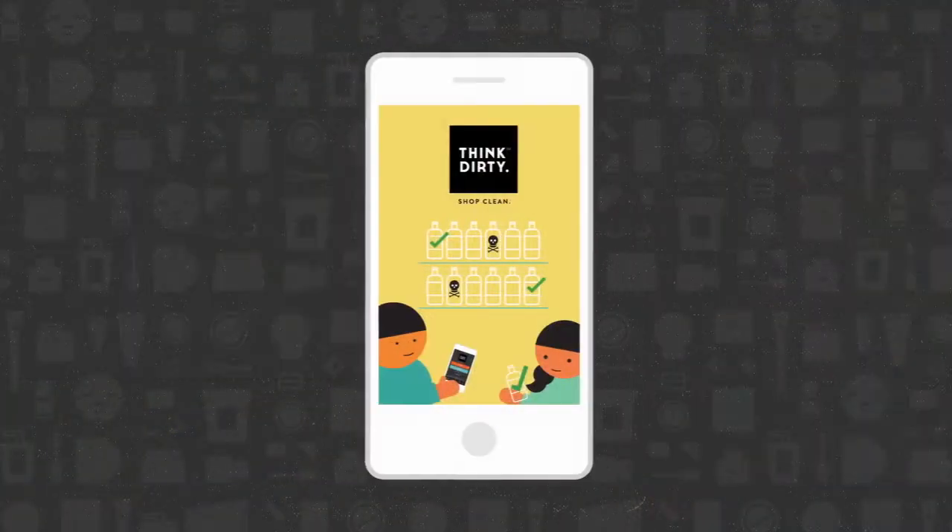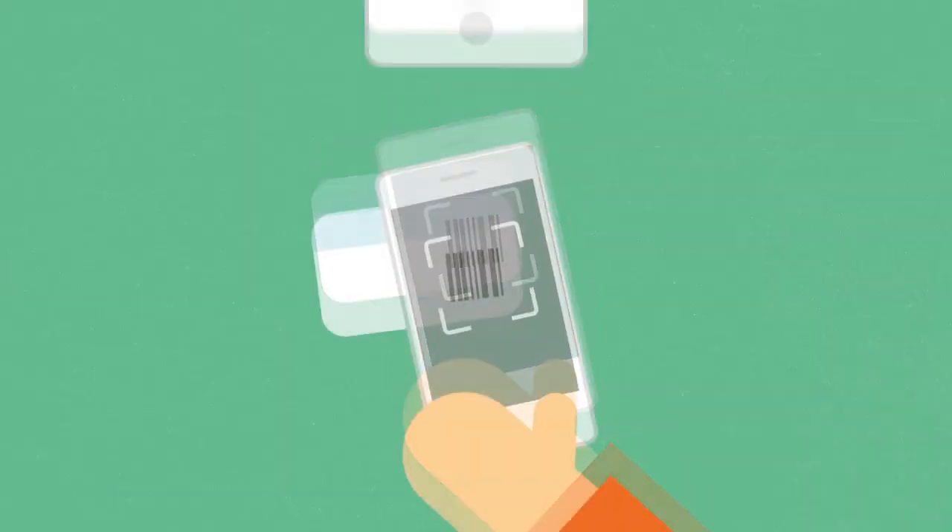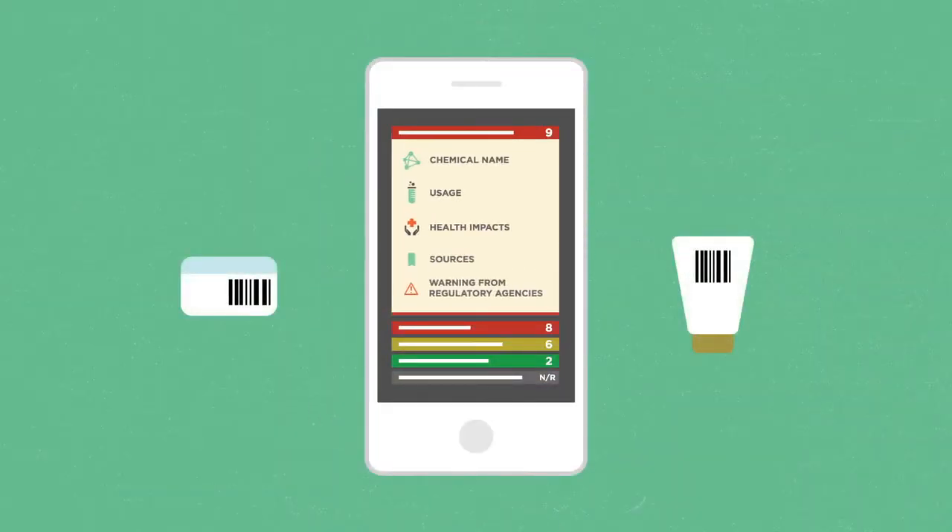There's the Think Dirty app where you can scan all your beauty products. If I'm getting something new, I scan it, and if it's above a five I'm just not going to get it because it has too many chemicals in it. But if it's a four, three, two, or one, I think it's probably fine.